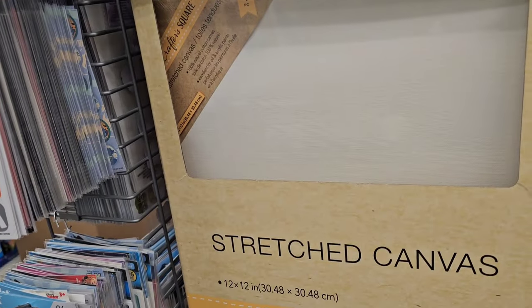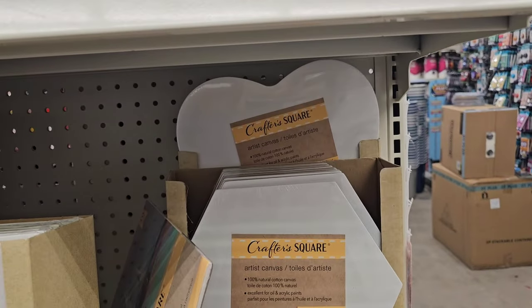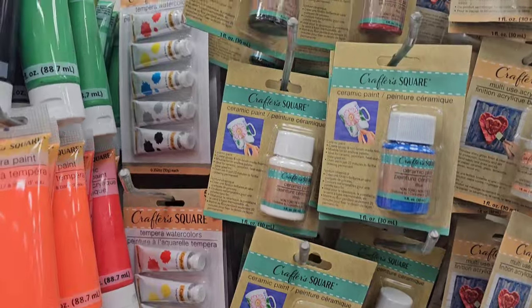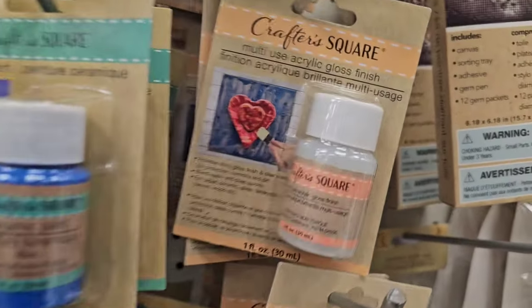They have the 12 by 12 stretch canvas I've seen on the road, a small square, a hexagon shape, and even a heart. Locally we have the ceramic paint with even more colors than I've seen on the road — this is a gloss finish. Pretty cool!